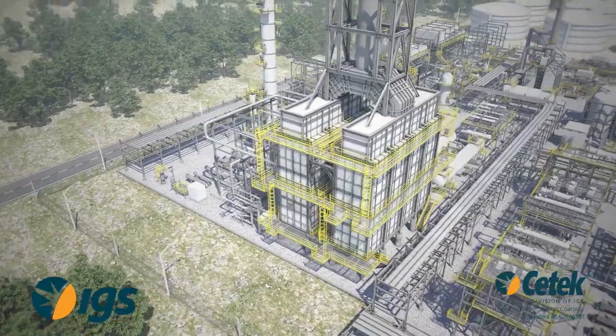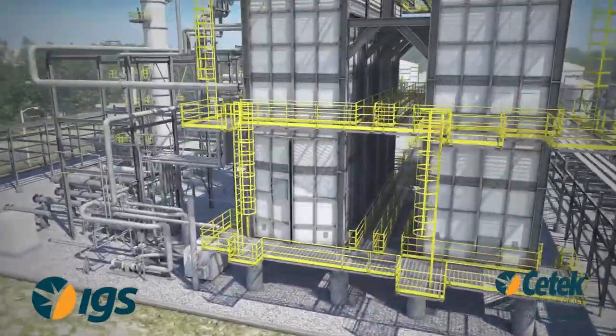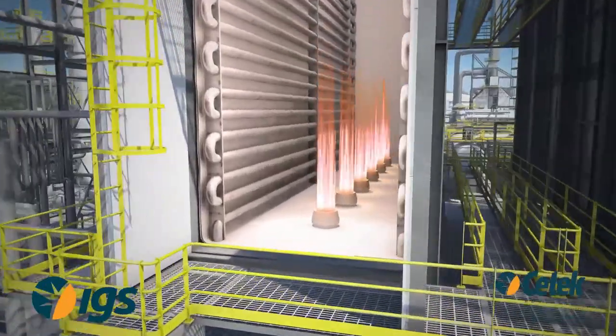CTEK's patented dual emissivity manipulates and optimizes heat flux distribution and extends run length in coking sensitive units.